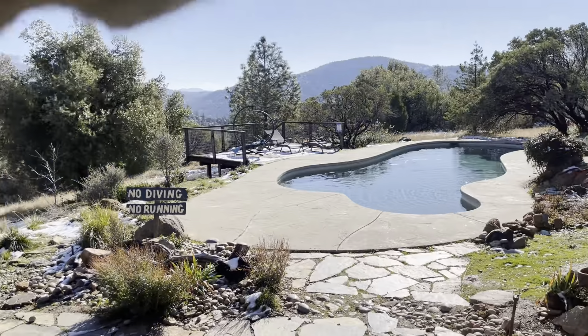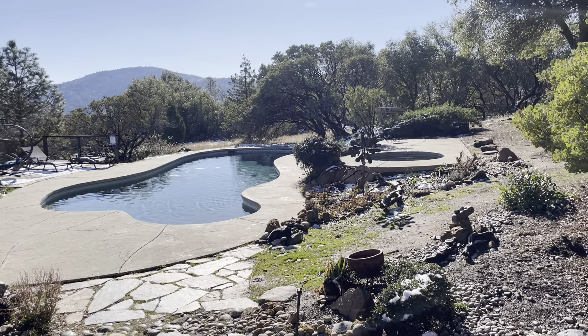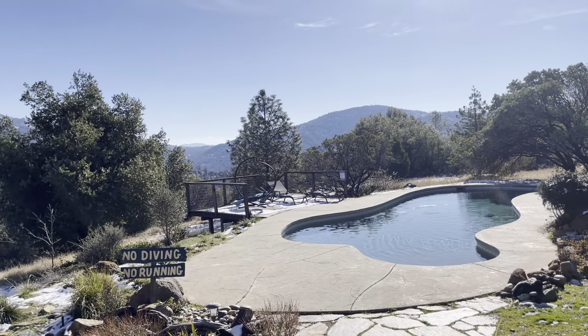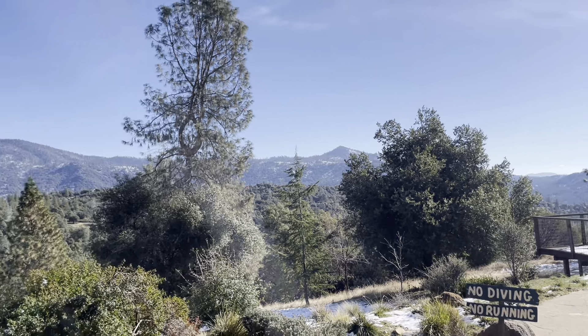Look at that beautiful pool. So it's got a hot tub. There is some sort of an issue between the two — I'll find out more about that later. There is solar here as well. Awesome little deck. Checking out these beautiful views.